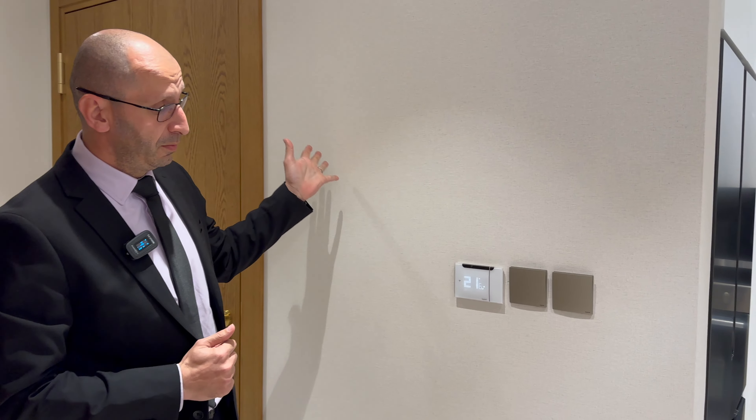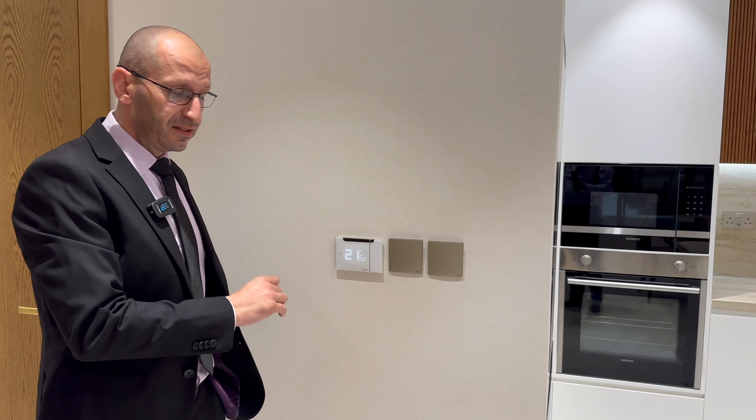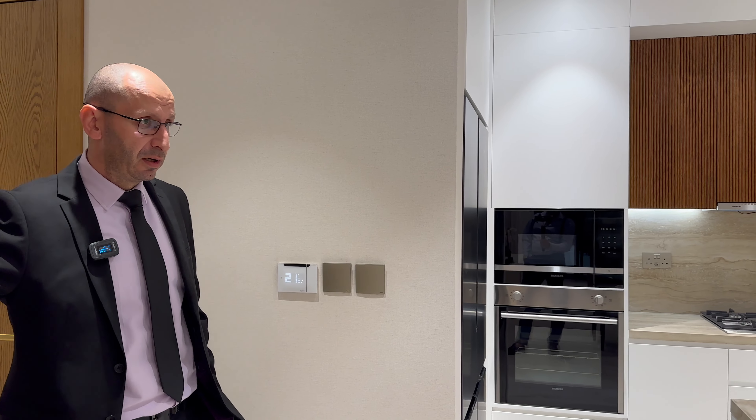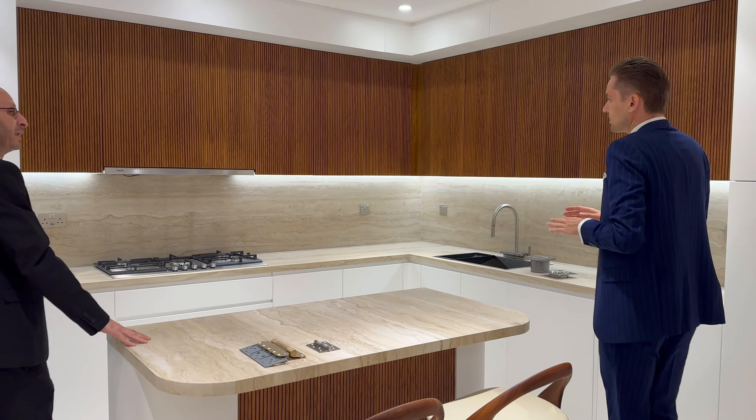Wallpaper is from Germany as well. The smart system is Legrand from France — high range — and you can operate it by app or manually for easy operation. There's also a powder room. Everything is fully furnished with a fully equipped kitchen.